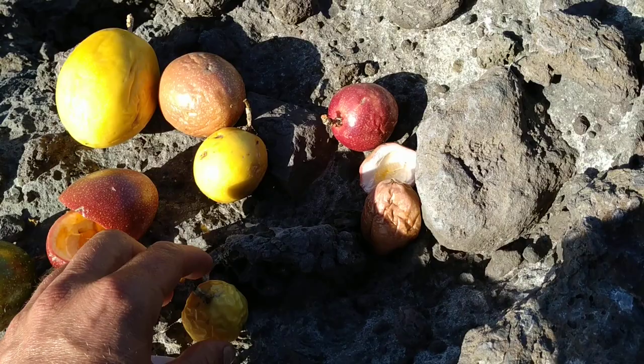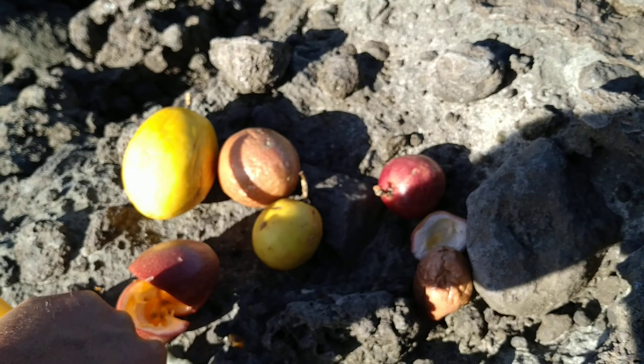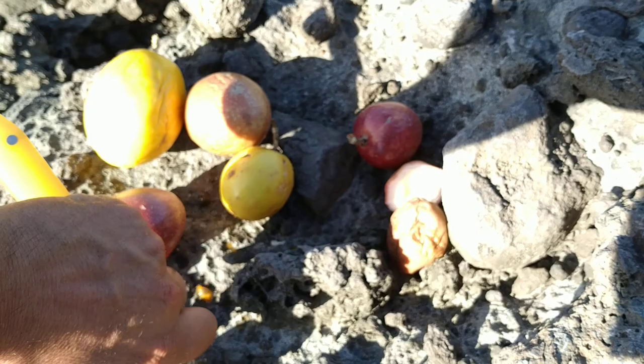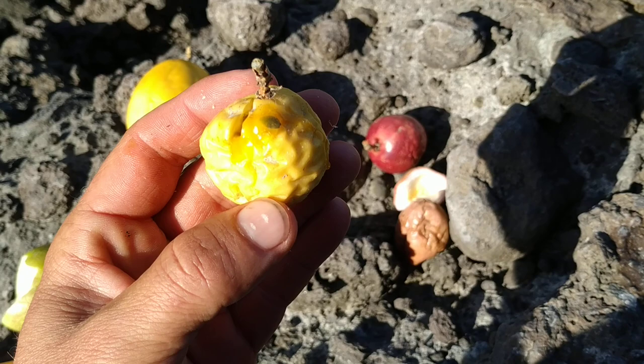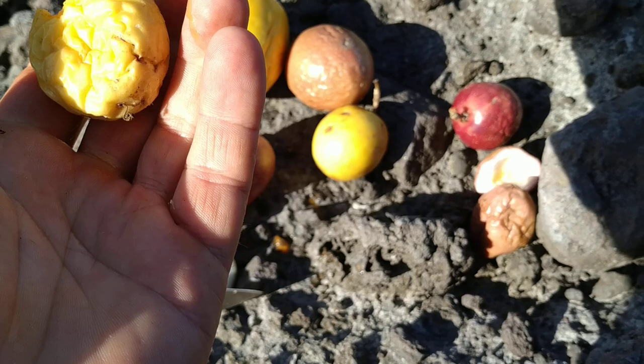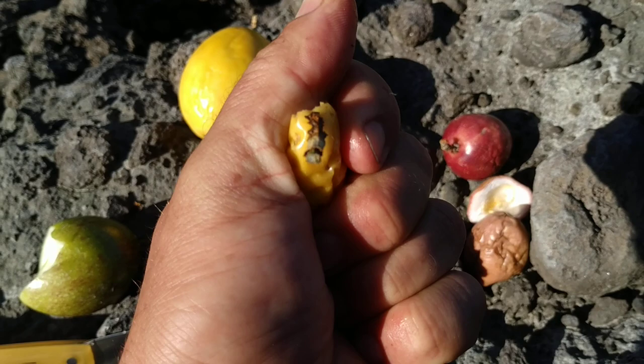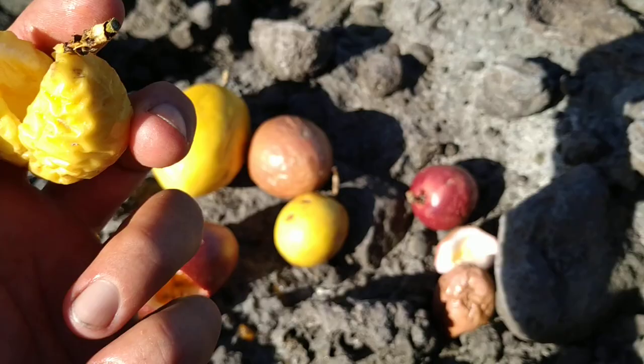This one I think might be the best in the bunch — small, so the rind shouldn't be too thick, and already wrinkled so it should be really sweet. Already coming out with a nice bright yellow color. This was the one I would have bought if I just wanted to buy them for eating. There are lots of seeds inside, quite a thin rind — about less than four millimeters — very sweet, very nice flavor.